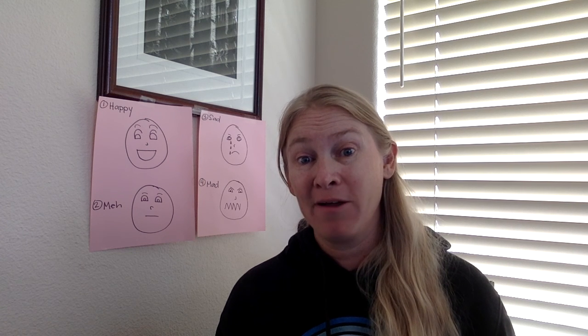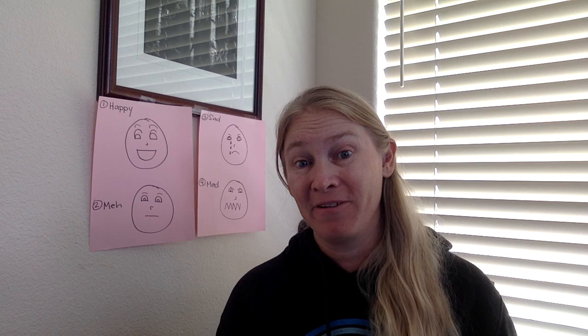Thanks so much. I miss you all and I look forward to seeing you again soon. Take care.